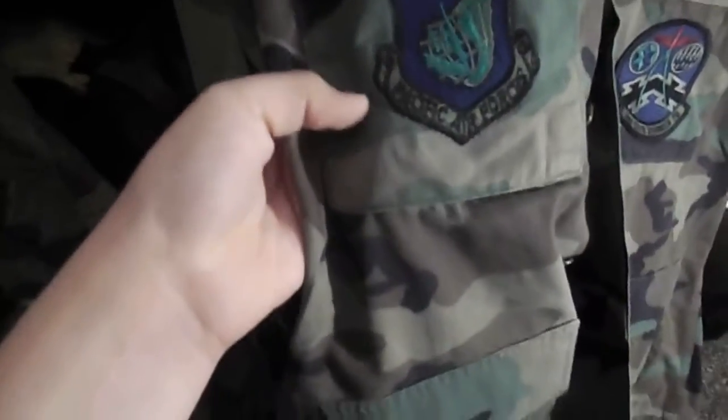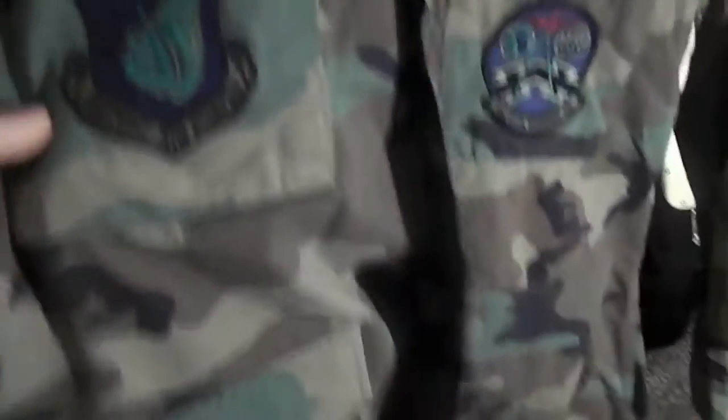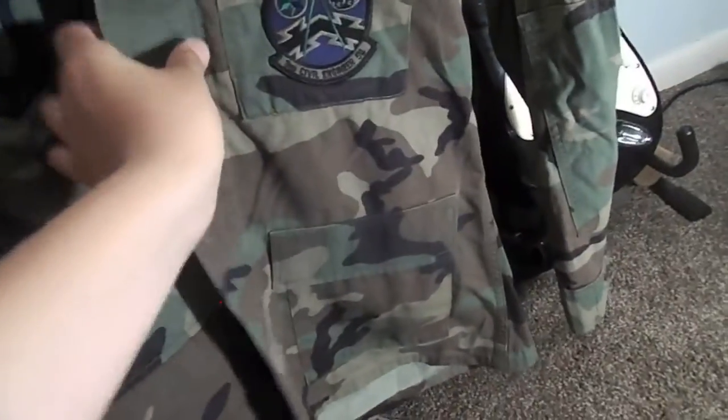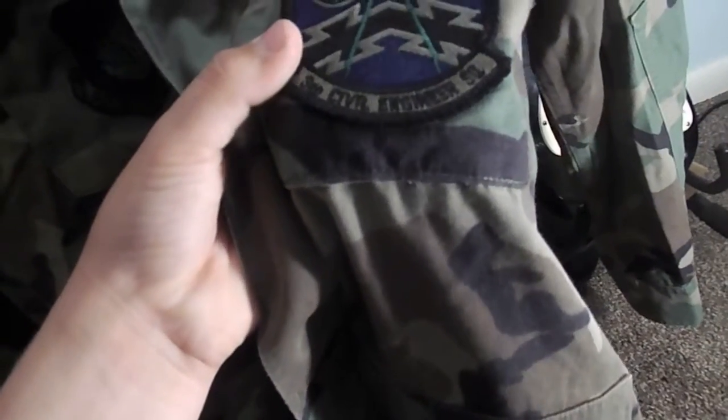I don't know what any of these really mean, but it says Pacific Air Force, so he worked somewhere in the Pacific. He was in Engineering — Third Civil Engineering Squadron. And yeah, just some badges. There's also a sidearm. Pretty cool.